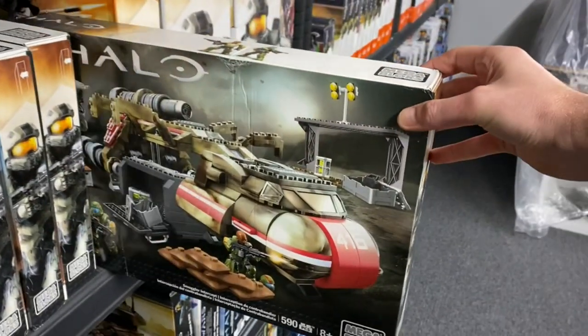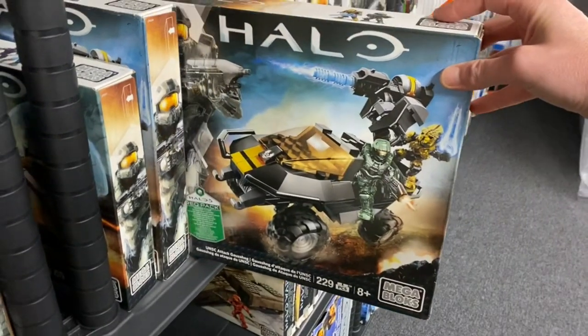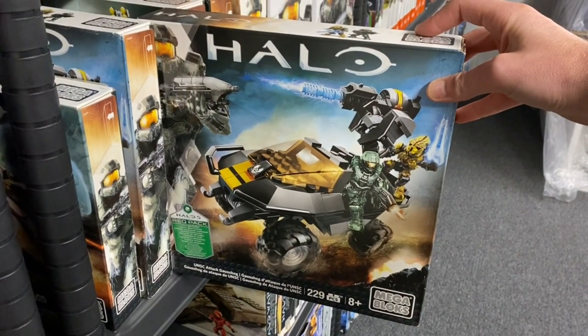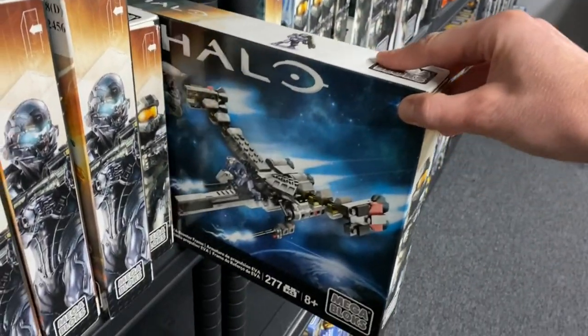Moving on, we've got two Smuggler Interceptors, which is a massively underrated set in my opinion, followed by two Attack Gauze Hogs, which come with two fantastic figures — as does the Brute Chopper Raid with Cat and the Booster Frame with Fred.